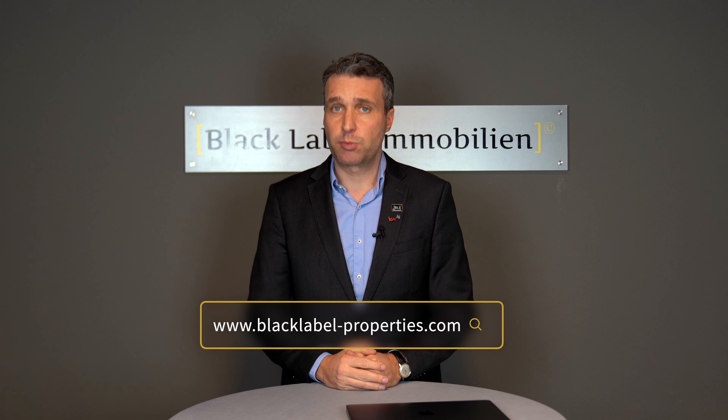I hope I could answer your questions. If you have further questions about buying, selling, renting, or leasing property in Berlin, please feel free to contact us at blacklabel-properties.com.